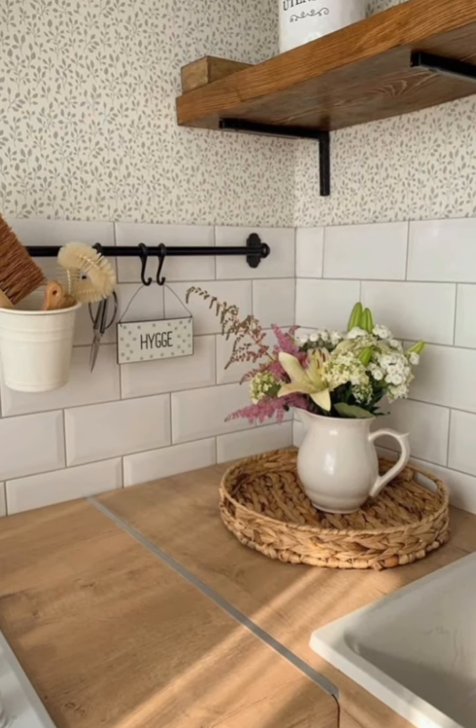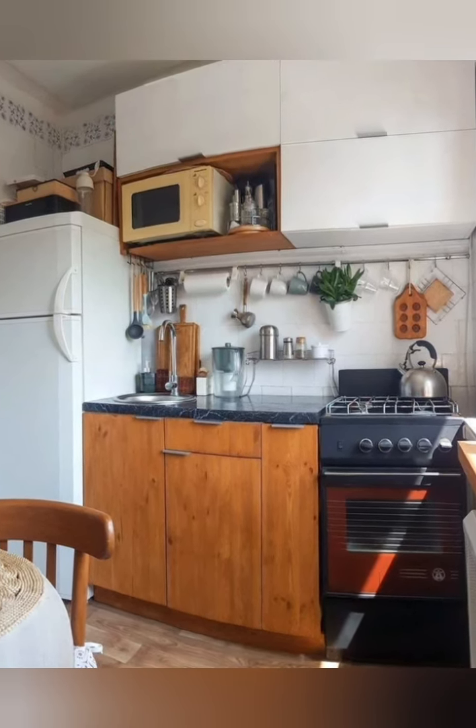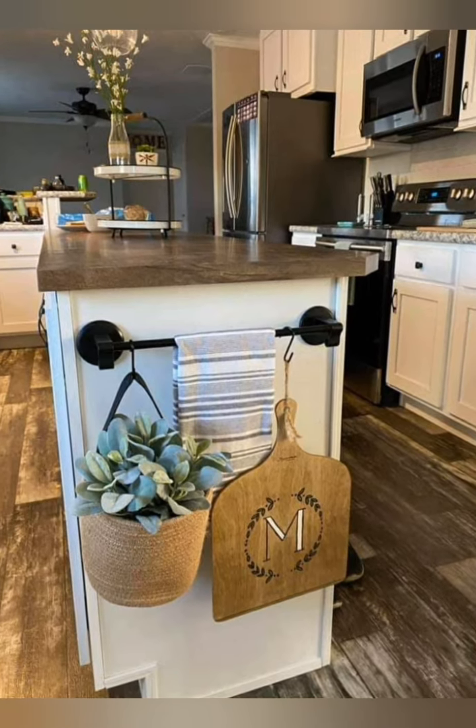Adjustable shelving — adjustable shelves allow you to customize storage spaces to fit different sizes and items. This flexibility ensures that you can maximize every inch of available storage, regardless of what you need to store.